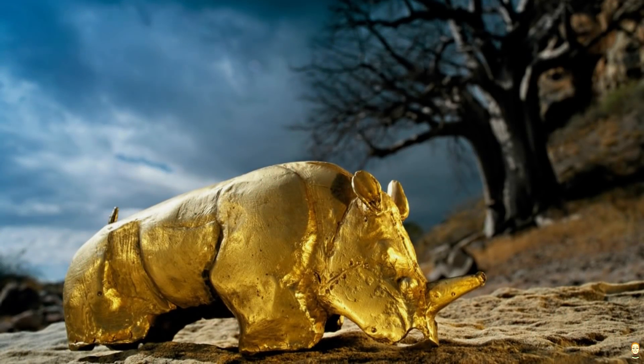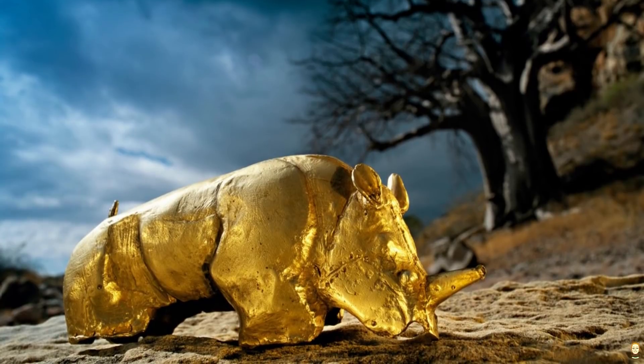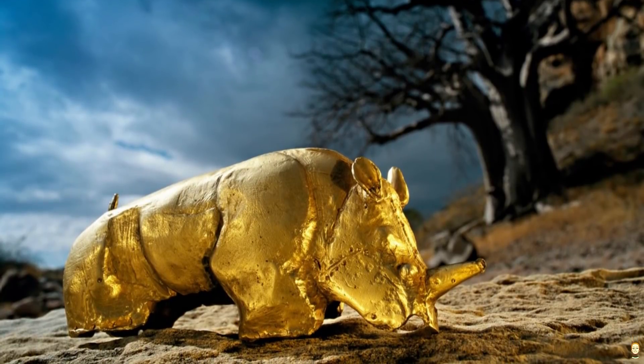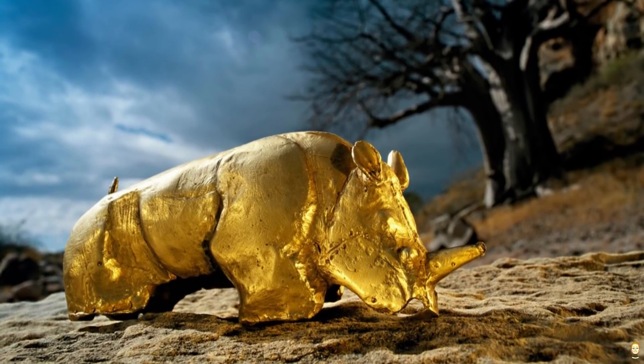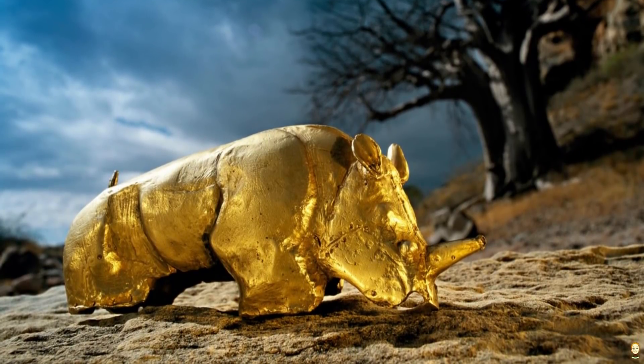One of the more recognizable artifacts of Mapungabwe's civilization is the famous golden rhino. Today, the golden rhino can be seen as a symbol of Mapungabwe's legacy of wealth and power.